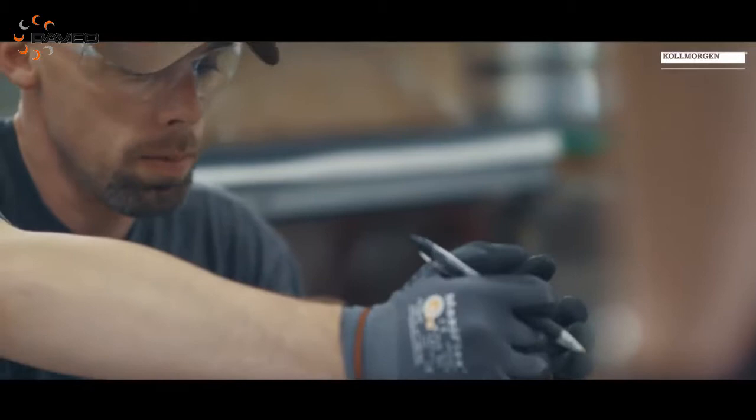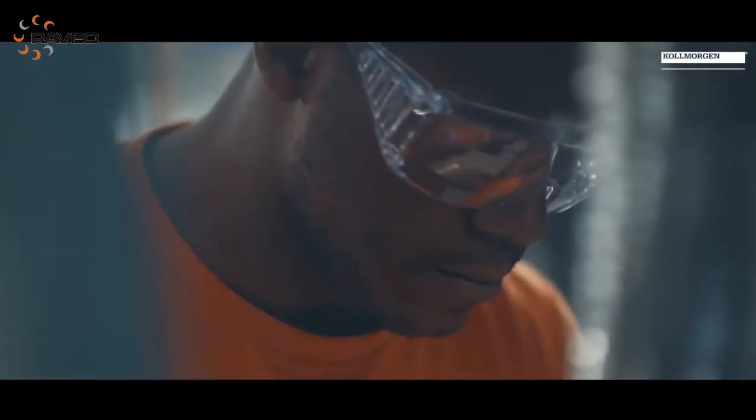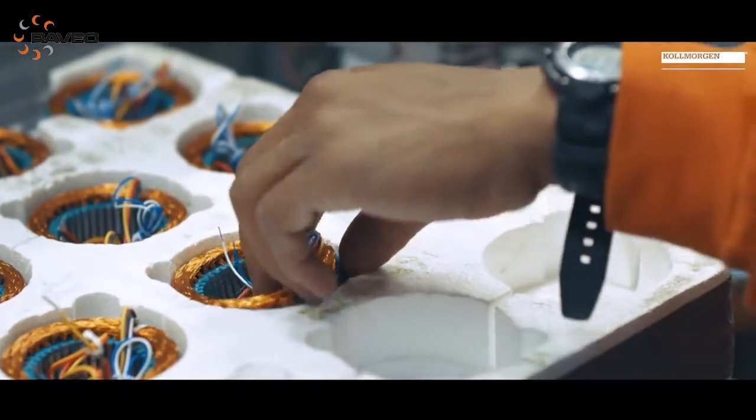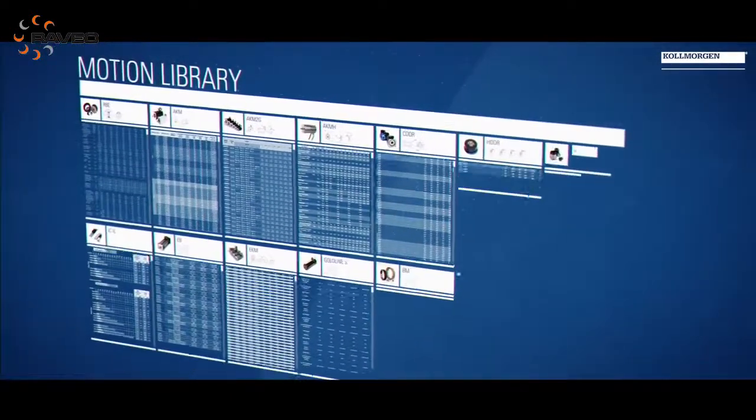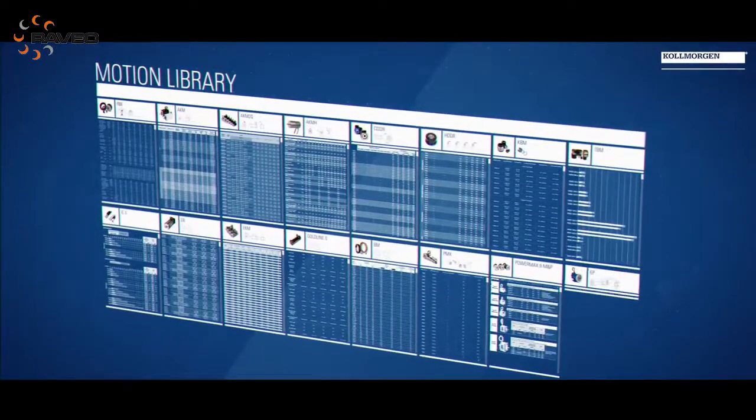The torque density and power density of our motor designs are critical. We also have a wide range of standard product offerings we can draw from. This allows us to take these applications from our historical experience in both aerospace, military, industrial, and commercial applications — bringing to bear the widest range of motor selections available for the military and aerospace market.